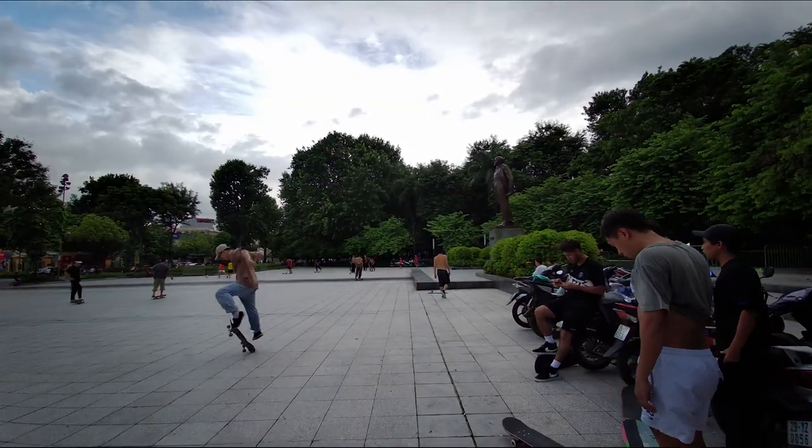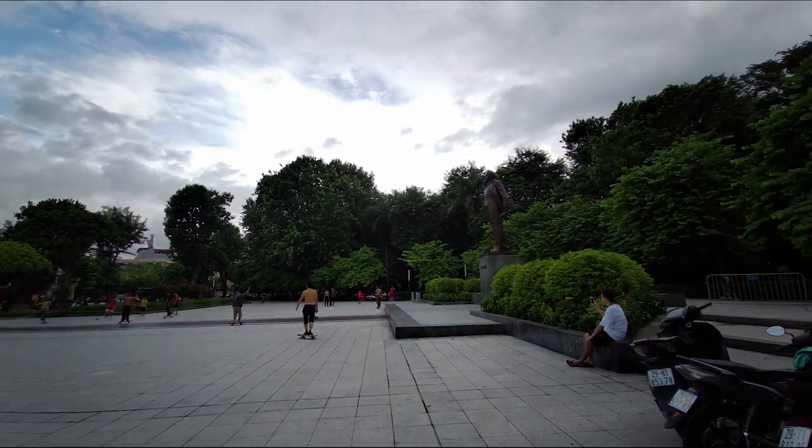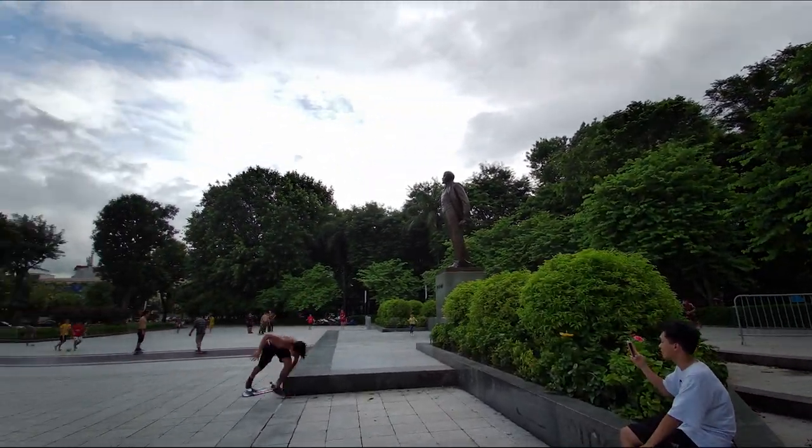Right now we're at Lenin Park in Hanoi's old quarter where all the skateboarders go. Need to get out of the house a little bit and get a change of scenery. Let's talk about this and break this down.